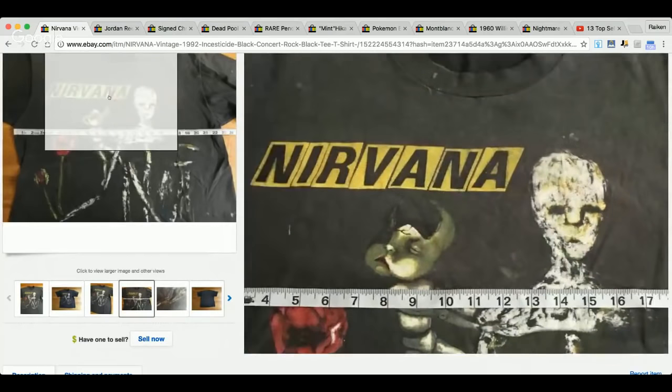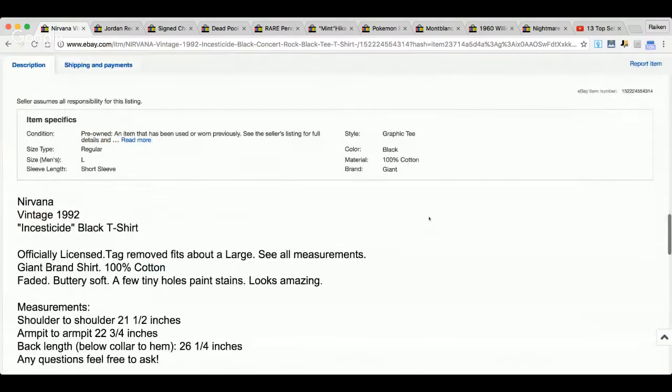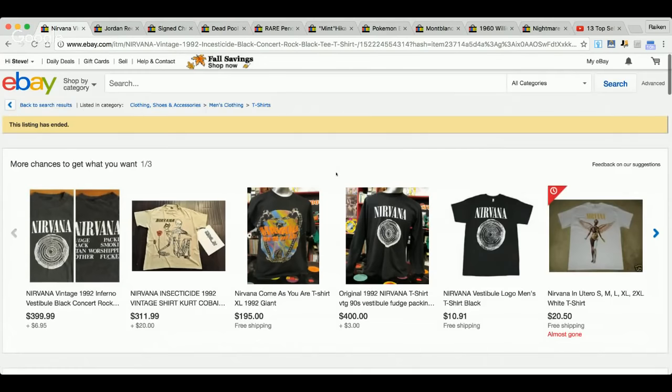This shirt looks all dirty and stained up, but $399. This is obviously going to a diehard Nirvana fan. I like how they included the measurement across the chest. Some of these vintage T-shirts go for ridiculous money. The description says: Vintage 1992, officially licensed, tag removed, fits about a large, Giant brand shirt, 100% cotton, faded, buttery soft, few tiny holes, pant stains, looks amazing.